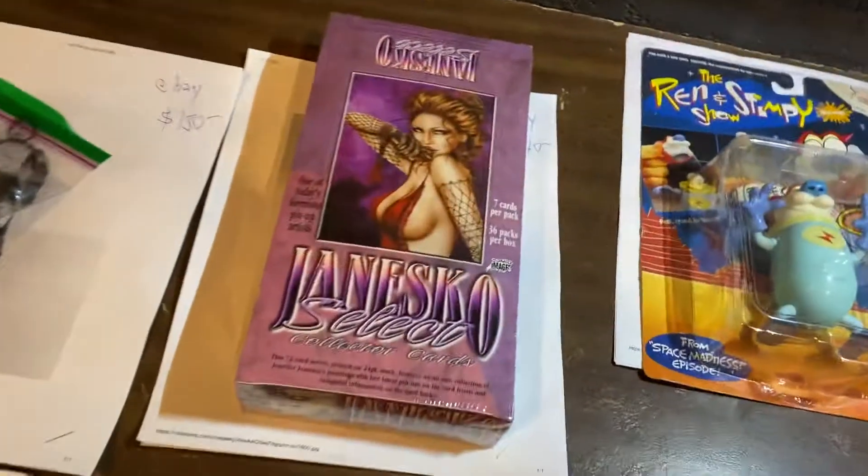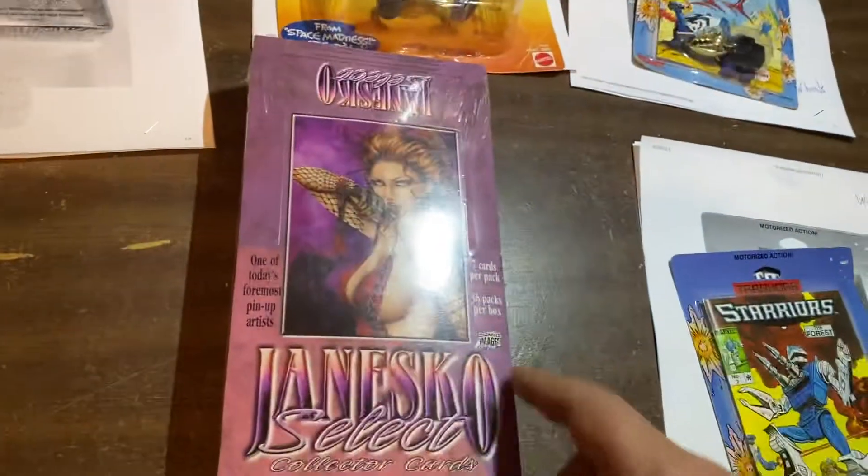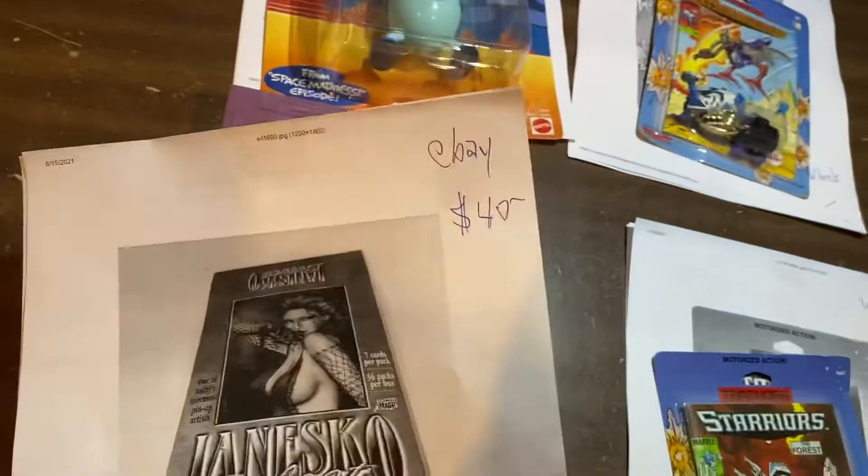Up here, Genesco Select Collector's Cards — seven cards per pack, 36 packs per box. We're getting about a buck a pack, $40 for a box. That's not bad. I got that at that auction from our former employee Bill Baker, when he passed away.